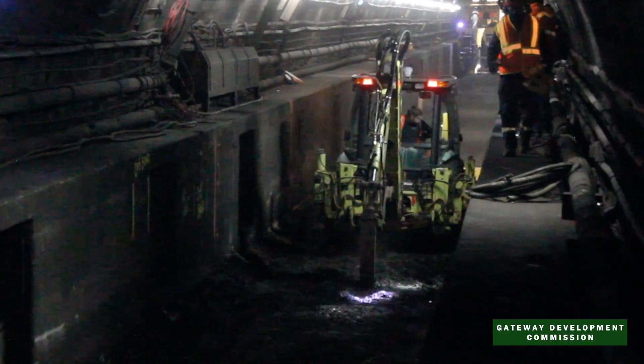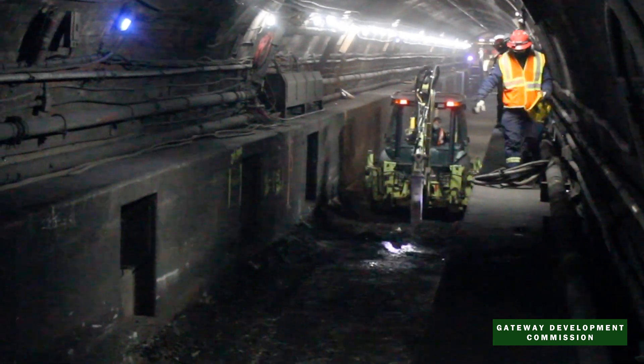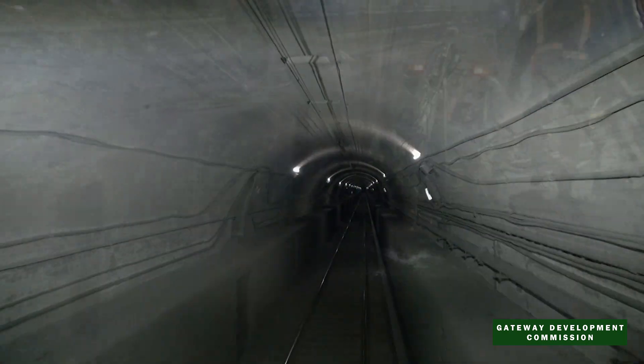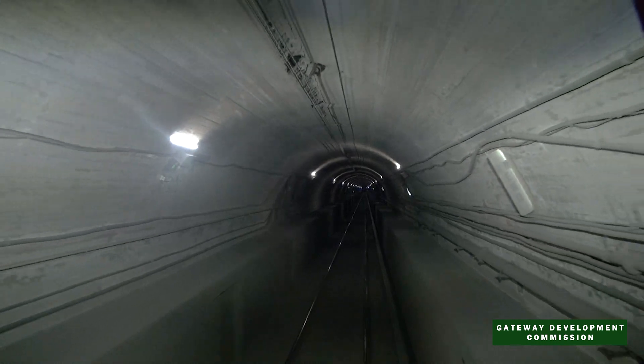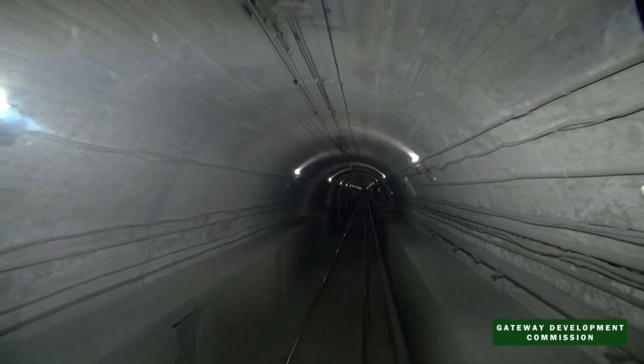The century-old tunnel is the single point of failure for the entire Northeast Corridor, an area that accounts for 20% of the nation's economy. As it ages, the tunnel is increasingly unreliable, causing delays that ripple from Washington to Boston.